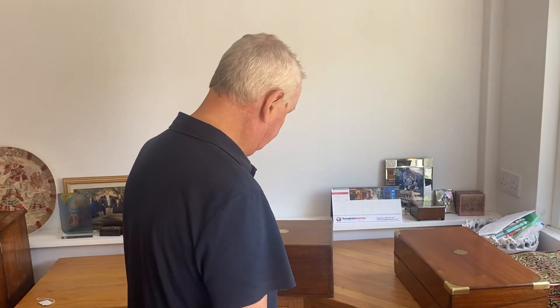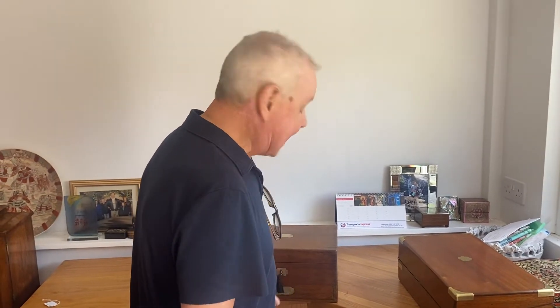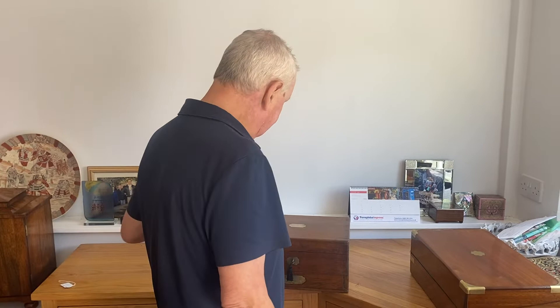Our next box is an unusual one — we hardly ever get these. It's a homeopathic medicine box. A lot of people think homeopathic medicine is a modern thing, but it's not; it's been going for 150 years or more.